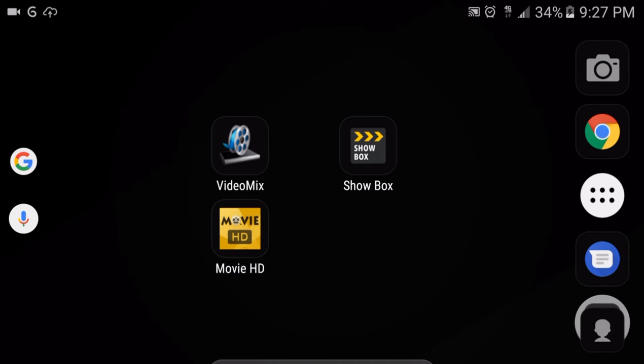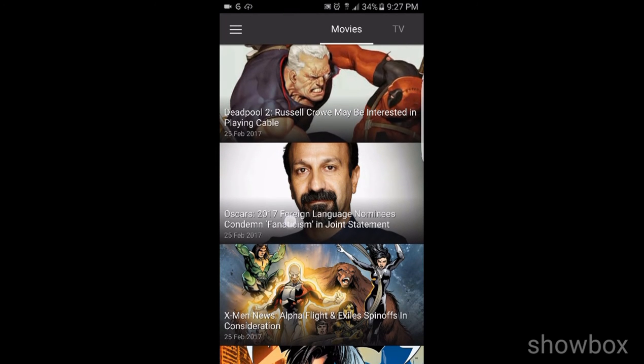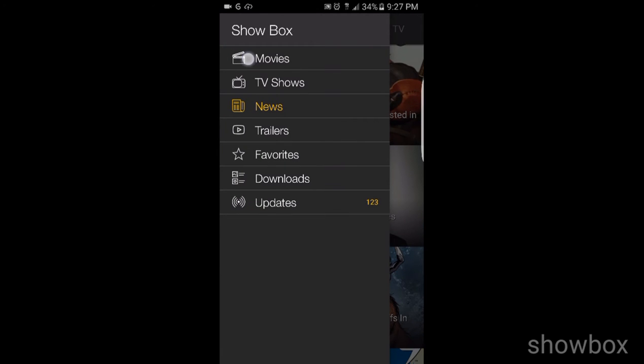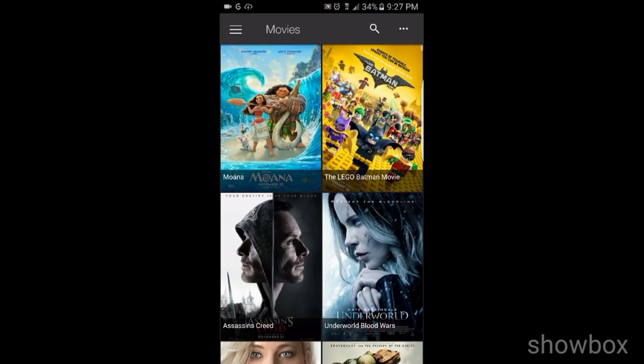Now, off to number two. It's Showbox. I'm sure a lot of y'all have heard of Showbox. It's one of my favorites. They have pretty much everything you can think of — every new movie, every new TV show right after it airs. I love it. This one's one of the most popular ones, and the quality is always good. You can't go wrong with it.